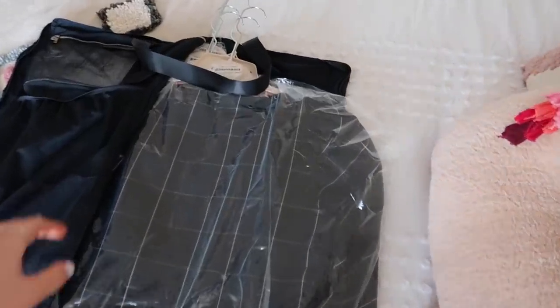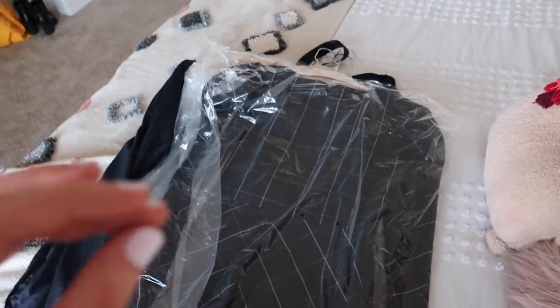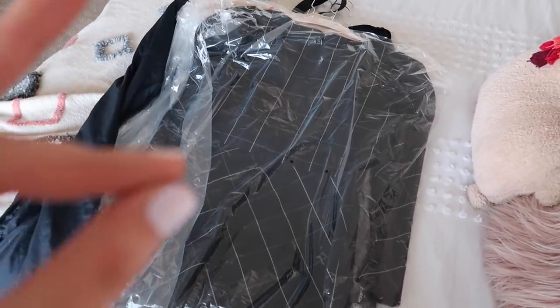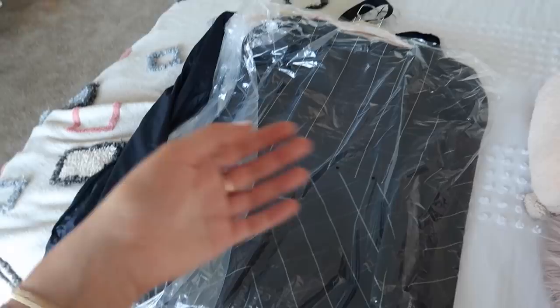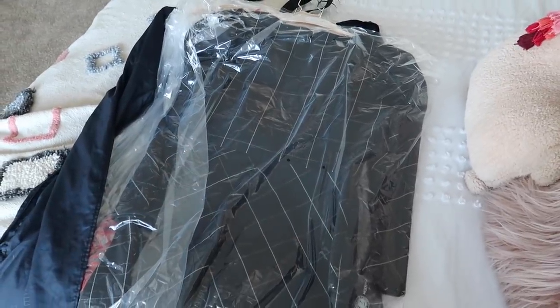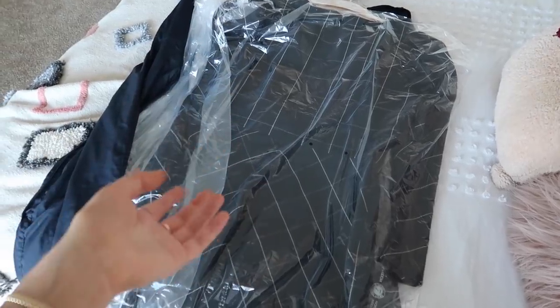I want to show you guys what I got from Rent the Runway this month and start with a haul — I'm going to bring all four of those pieces to Miami. I've been getting a fair amount of questions about Rent the Runway since posting about it. With Rent the Runway, you get new styles with no commitments — you can rent four or more styles at a time and swap them anytime, so you can literally wear a new outfit every day.